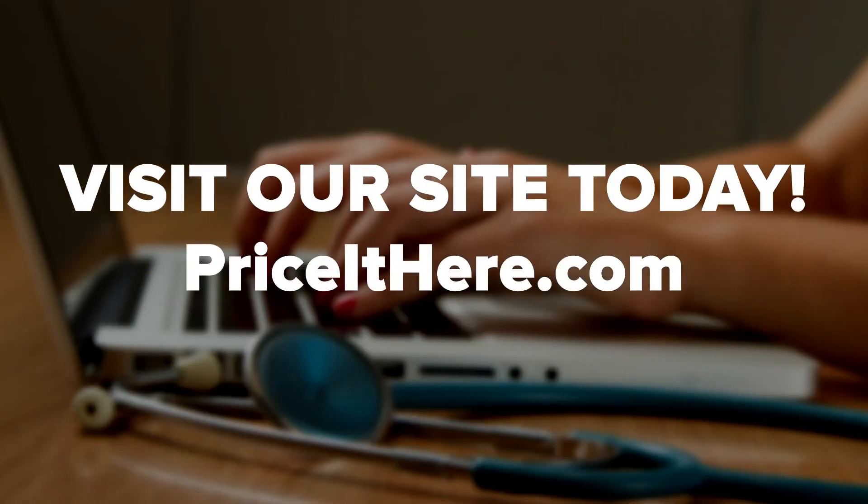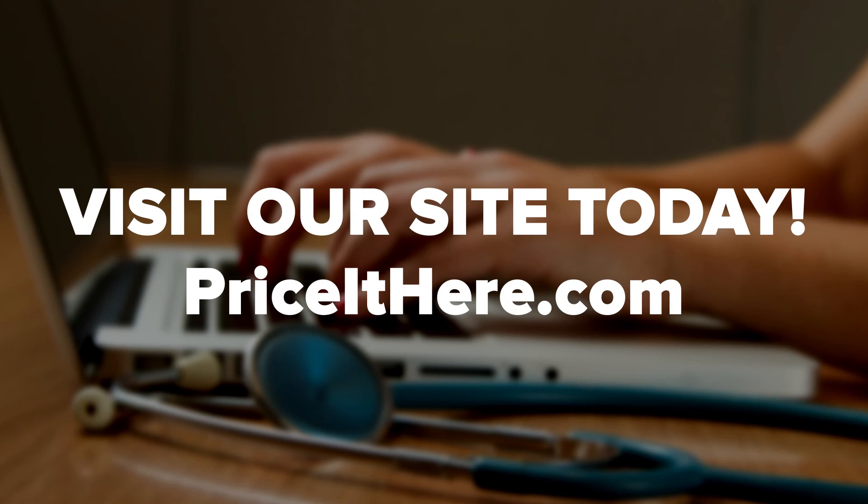At Price It Here, you'll enjoy the benefits of submitting your needs to a highly competitive marketplace. With our site, you can find the best deals with a click of a button. Best of all, the entire service is free of charge. Visit Price It Here today to start receiving the best quotes for medical billing and other business services. And if you enjoyed this video, be sure to like, comment, and subscribe.